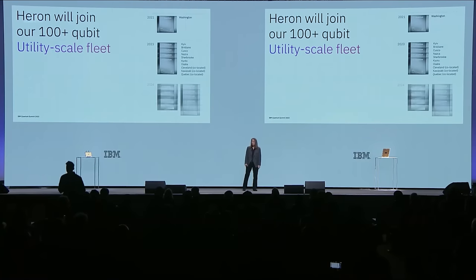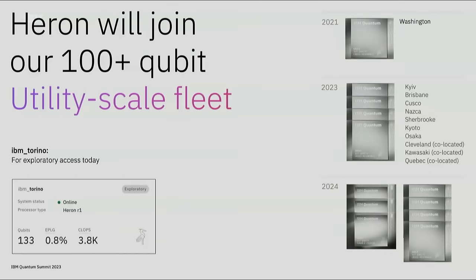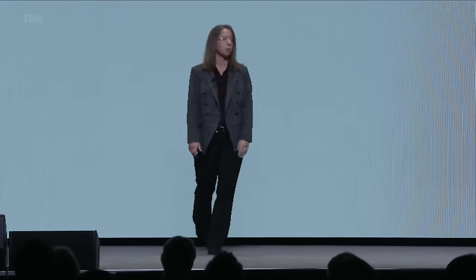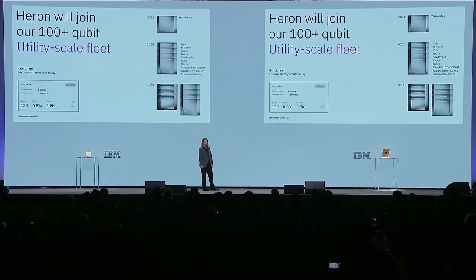We are really excited about these advancements in quality in Heron and looking forward to continued improvements towards our 5,000 gate demonstrations next year. Here is the first-generation Heron chip. Starting today, the first 133-qubit Heron system, IBM Torino, is available for exploratory access. As we move into 2024, multiple Heron systems will be made available as part of the 100-plus qubit utility-scale fleet.